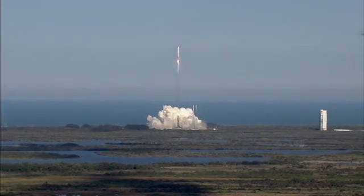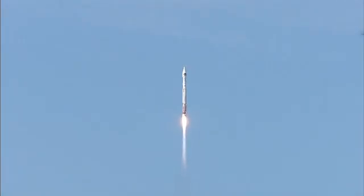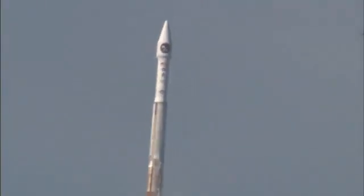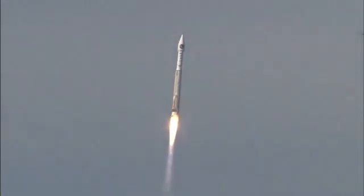RD-180 pump speeds are within parameters. Roll program has begun. Vehicle body rates look good. You are hearing the voice of Marty Malinowski providing launch vehicle ascent data. Let's listen in for mission progress. RD-180 continues to operate well; pump speeds are good and oxidizer pressures are within parameters.